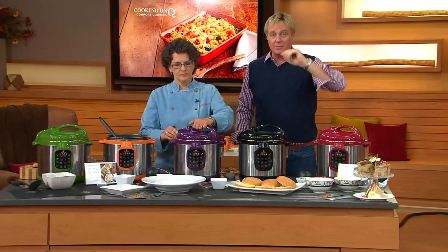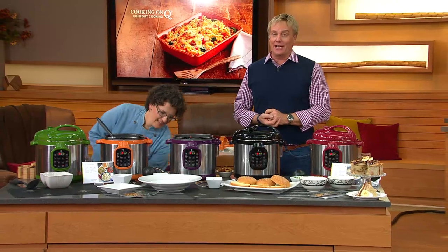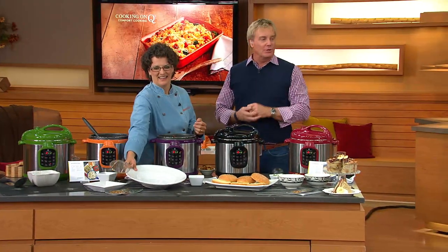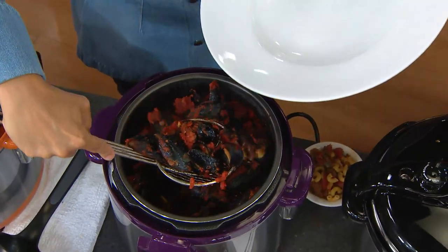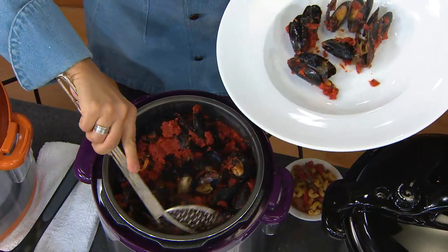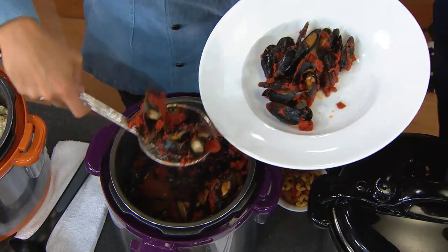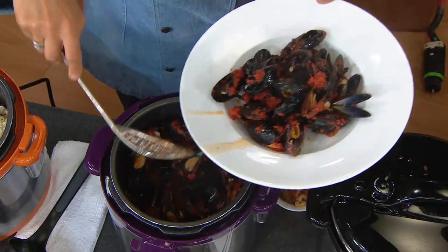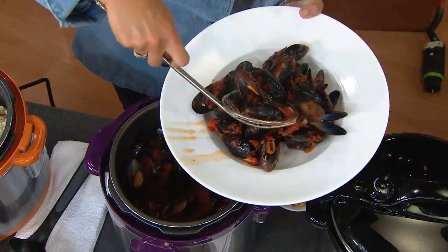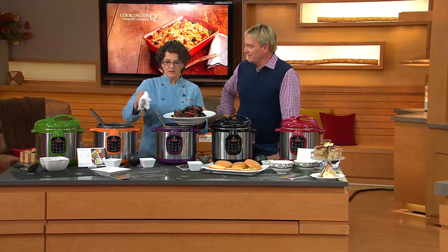We've got Jane from Texas joining us. She's been waiting and she's hungry. What made her dial in? The last one she had was a stovetop model — she went for the safety factor on this one. Her question: when it's done cooking, what is the release time to be able to take the lid off? When it's done it beeps, and the release time depends on how much food and liquid you have in there — how much pressure has built. Usually about a minute, at the very most two or three minutes.